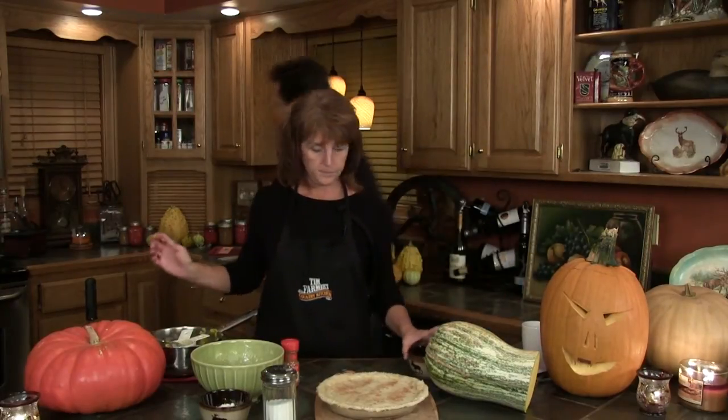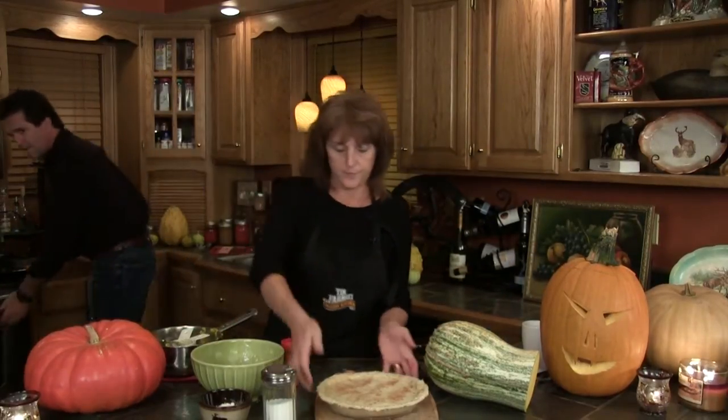We're going to put it in the oven at 350 degrees for one hour. We'll check it. Let me open the door for you.